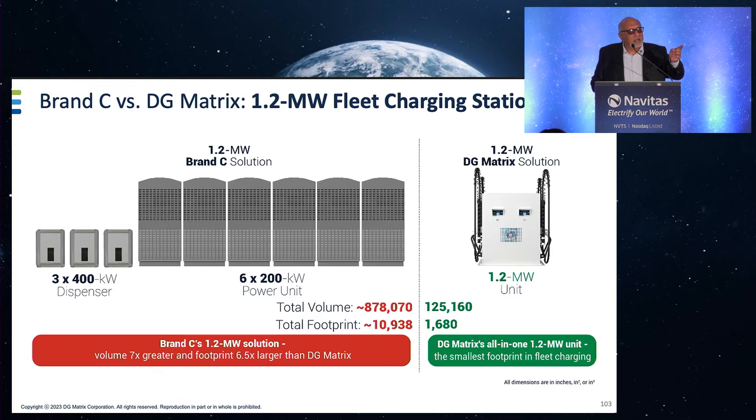Ports, suburban FedEx stations, Amazon delivery stations — they don't have the room. Any one of those customers could be a hundred, two hundred, five hundred million dollar account for us, and we have many of those folks lining up for pilots.